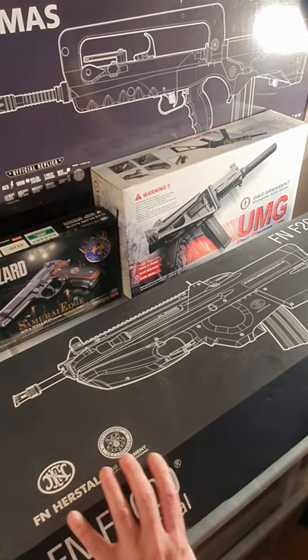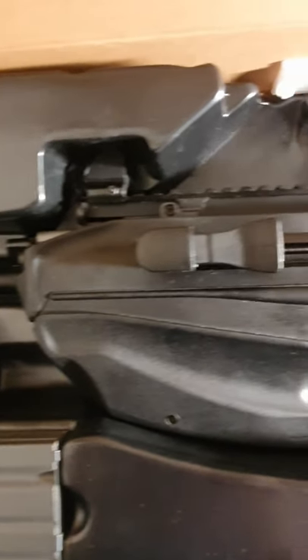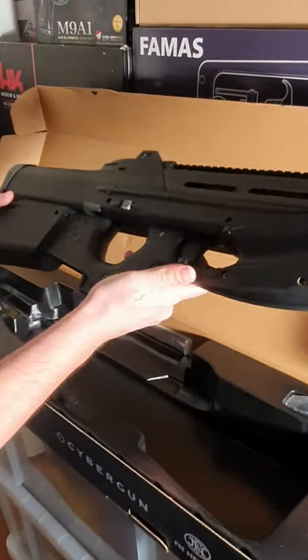Welcome all. Let's have a quick look at the F2000 by GNG. This version is fully licensed and comes with all official trades.